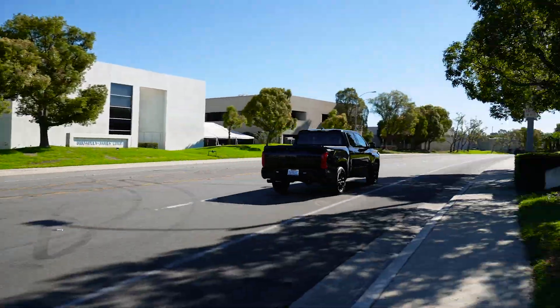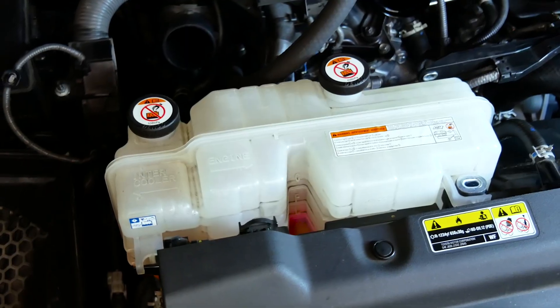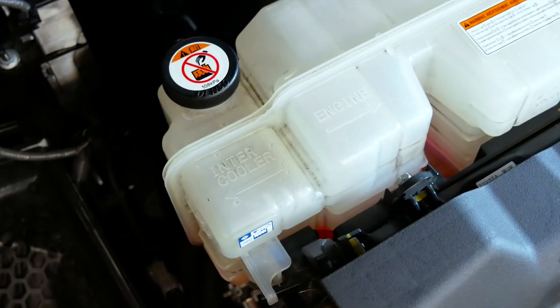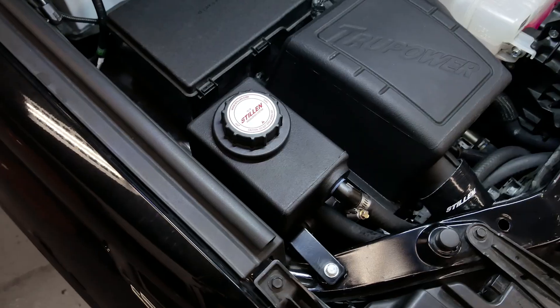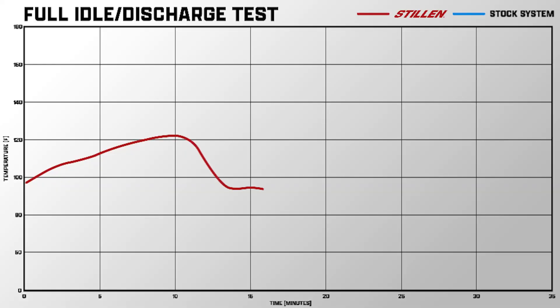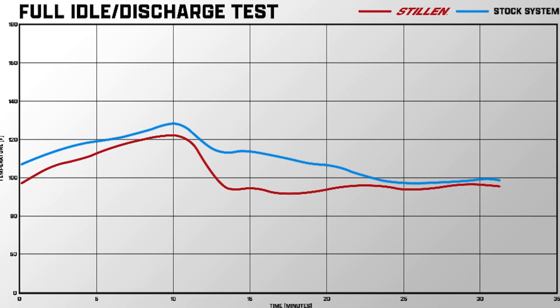One of the things we noticed when developing all the performance parts for the Tundra is that the intercooler reservoir tank and the radiator reservoir tank actually share a combined wall. So you're effectively preheating your intercooler system more than you would otherwise. During our testing, it only took two minutes for that water temperature to get back down with the Stillen intercooler system. The OEM system took 13 minutes — more than four times longer — to dissipate that heat and get back down to an acceptable operating temperature.